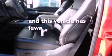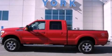This vehicle has fewer than 3,000 miles on the odometer. This vehicle is sure to sell fast. Call and arrange your test drive today.